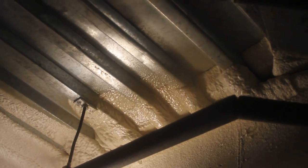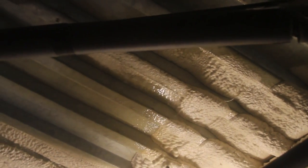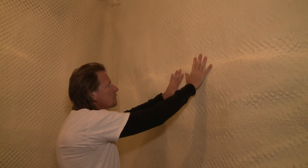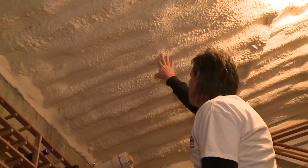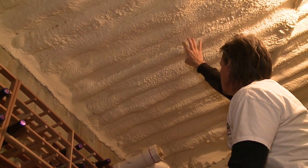For this application we're using closed cell spray foam, and we're going to spray the bottom of the roof deck and the walls in this room. This is a messy job — there are fumes that have to be vented out of the house and the homeowner has to leave for the day. But it's well worth it because the expanding spray foam fills all the nooks and crannies, has a great R-value per inch, is seamless with no joints or gaps for heat to move through, and gives you a great result in the end.